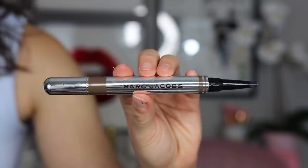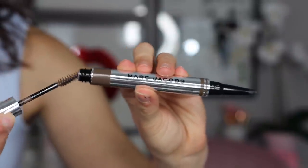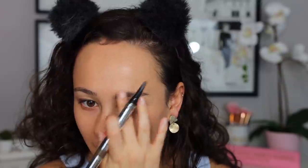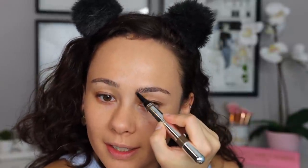Moving on to brows — the Marc Jacobs Brow Wow Duo has been a new regular in my routine. The only thing I don't like is it gives a little bit more color than I'm looking for because I'm so used to powders or the Benefit Precisely My Brow, which is more powdery and doesn't deposit as much color at once. This is a creamier consistency, so you have to use a lighter hand. But it's a beautiful product — it blends out really nicely, and if you make a mistake you can just rub it away since it's so creamy.